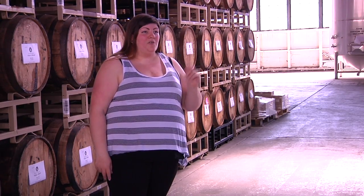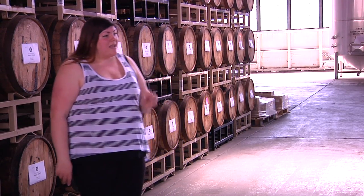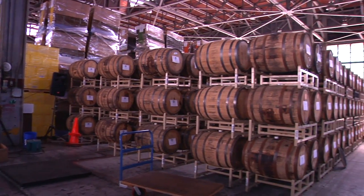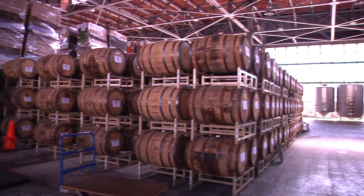Bourbon is all four. For something to be a bourbon, it must be 51% corn mash or more on the mash bill, which is just a fancy term for the ingredient list.